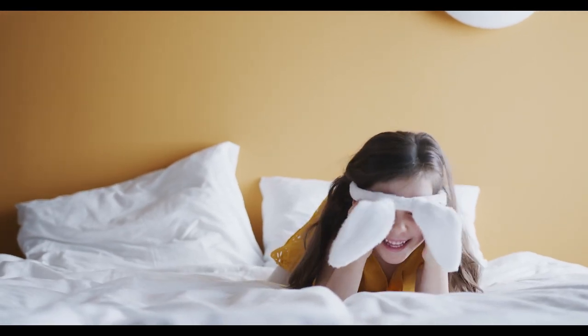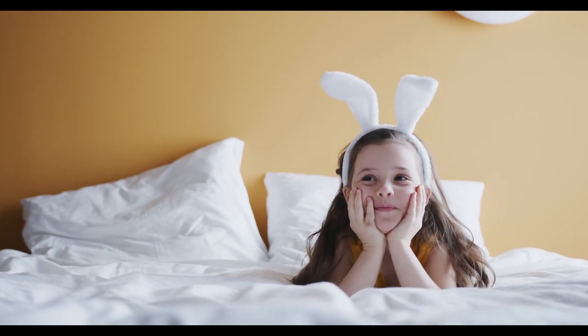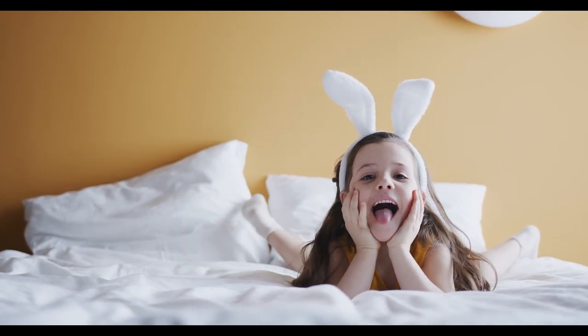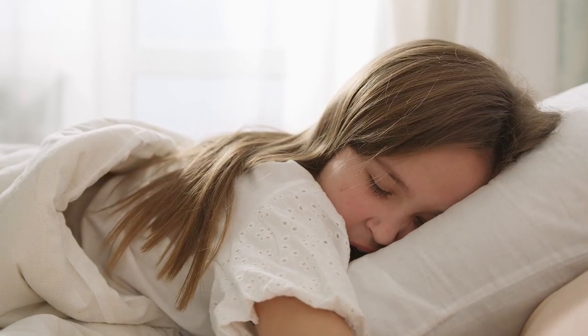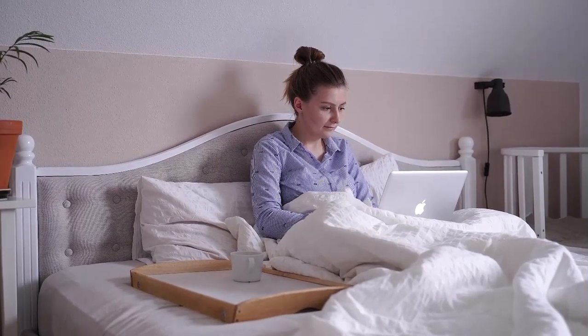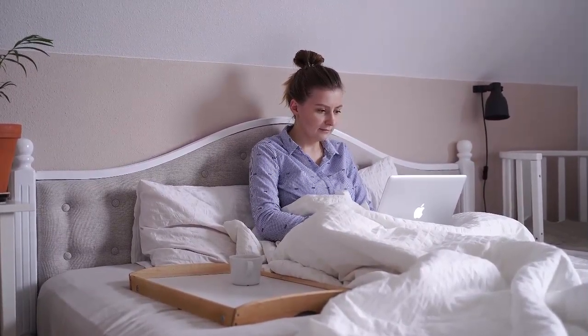If you're tired of your bed looking messy and unkempt because your sheets are perpetually disheveled, it's time to swap out your sheet set. Regardless of whether you like a smooth and silky feel or a crisp cotton finish, the best wrinkle-free sheets give you a hotel-quality look without the hassle of ironing. Let's start this video on the top 5 best wrinkle-free sheets.